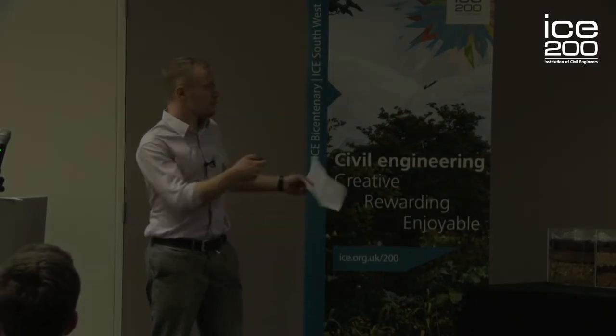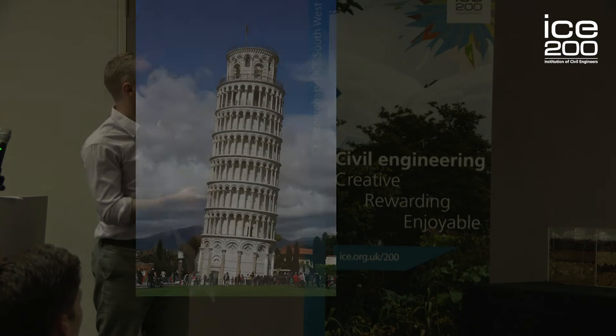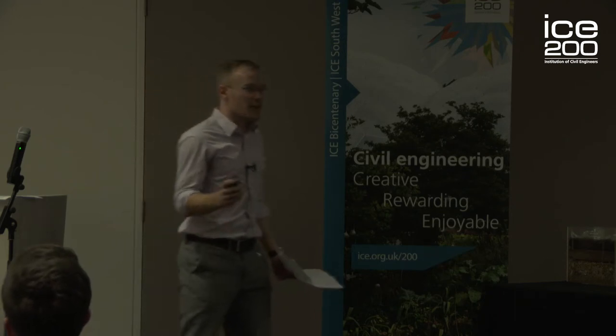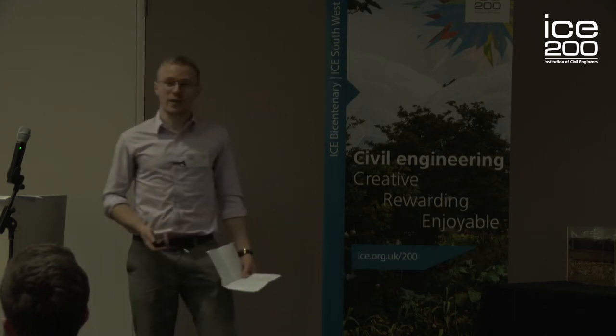Hi everyone, I'm James Foreman and today I'm going to talk about the Tower of Pisa — famously wonky. You've heard of it, you've been there maybe, maybe you've even taken a photo like this. But did you know that 30 years ago its lean had become so dangerous that Ladbrokes were taking odds that it would collapse before the end of the century?